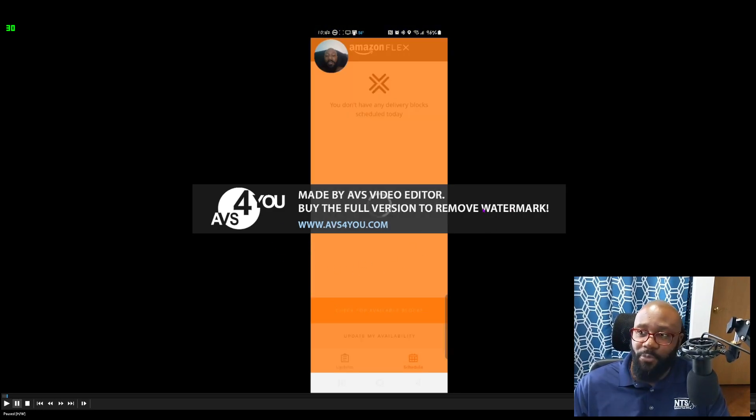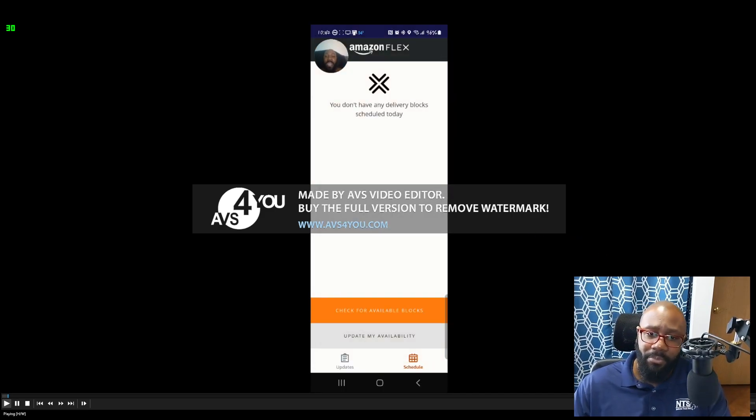Yes, I know the watermark sucks. I actually have this software but wasn't able to register it on this new computer — I registered it on a different one. I've had this software since around 2009 or 2010.